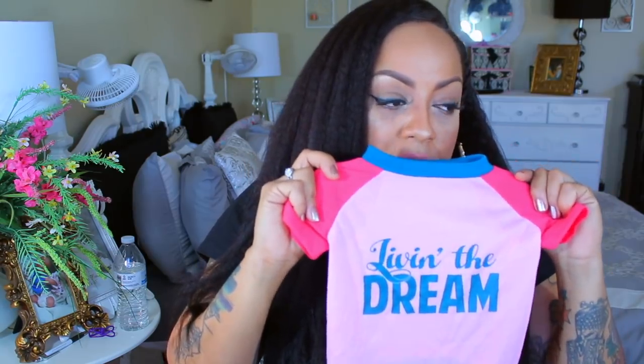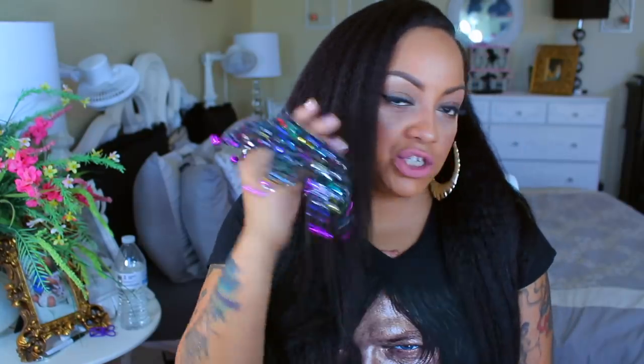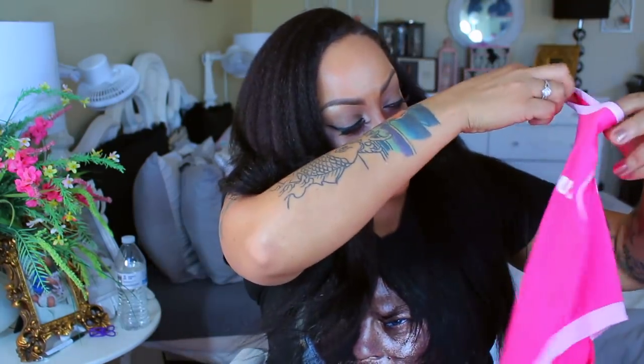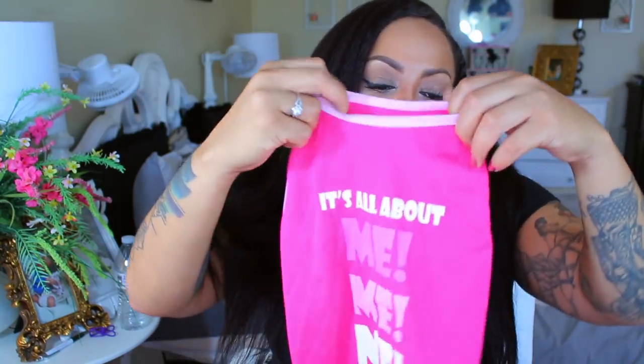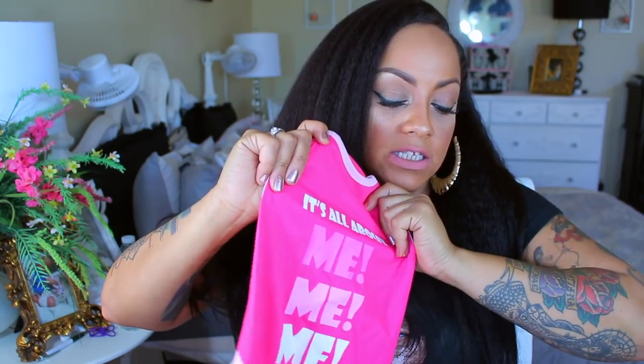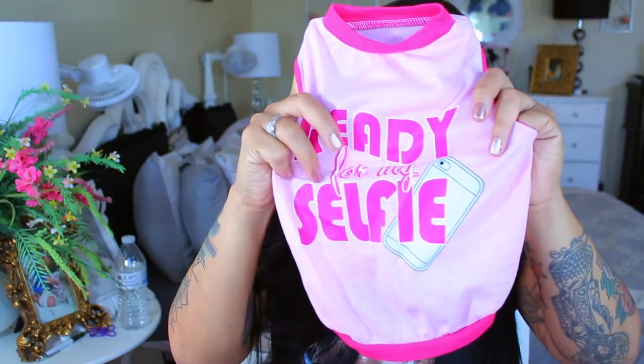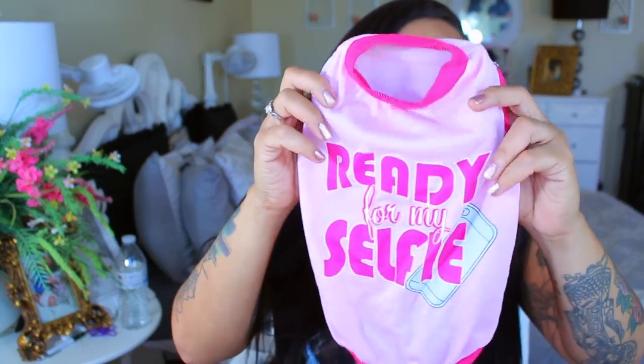Another shirt dress — 'Living the Dream.' It's like a t-shirt with a little collar. From here on, everything I'm showing is from the animal shelter. There's a sleeveless tank top that says 'It's All About Me Me Me' — pink and so cute. Another sleeveless one says 'Ready for My Selfie' with a little cell phone graphic — super cute, and the bottom portion is longer under the belly area.